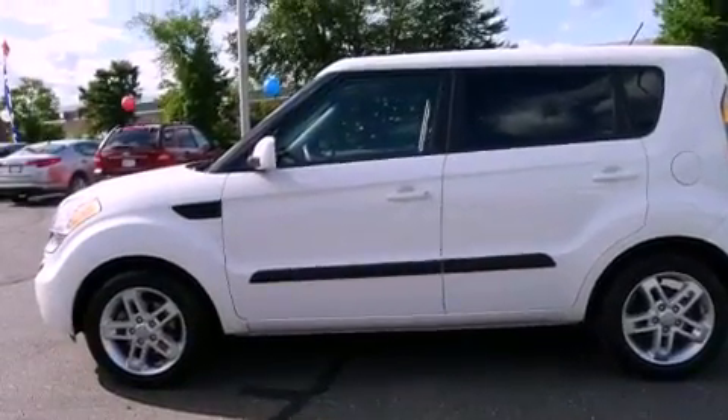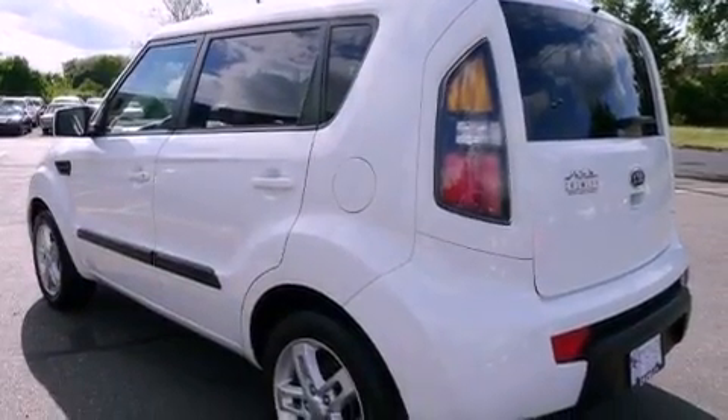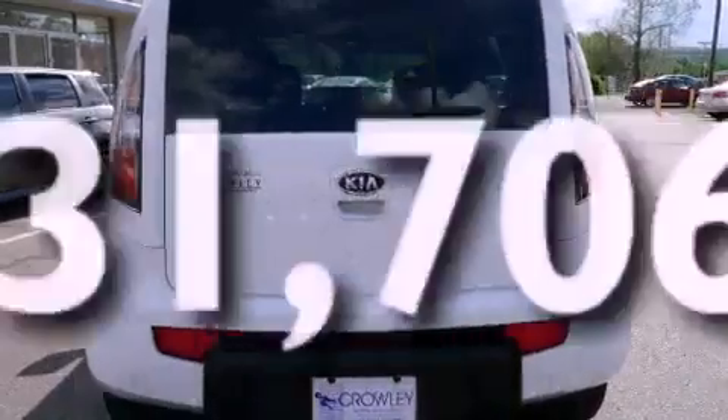Also included are a traction control system, rear seat child-proof door locks, a rear window defroster, and a rear window wiper. This vehicle has fewer than 32,000 miles on the odometer.